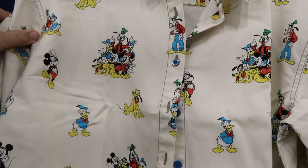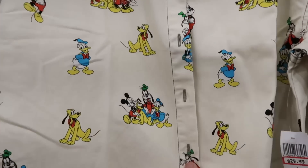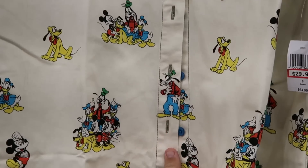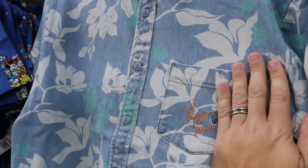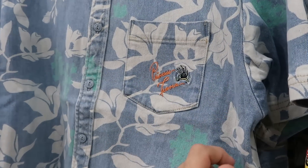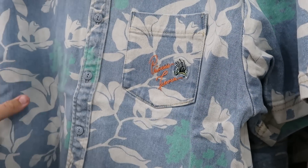Yet another really nice long-sleeve button-down with Mickey and Friends — all the main Disney characters, with characters going down the entire front by the buttons as well, $30 from $65. Right next door is a nice denim material short-sleeve button-down, embroidered with 'Princess Tiana' from the Color Me Courtney collection, $25 from $60.